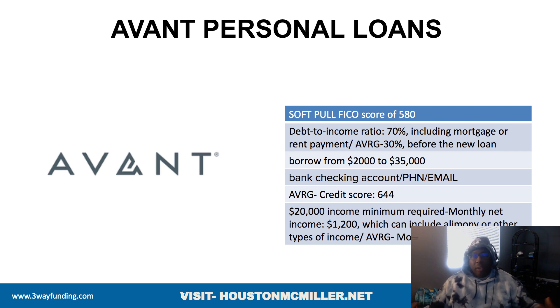The minimum annual income for Avant is about $20,000, with a minimum of roughly $1,200 a month — and that includes alimony, child support, and other income. Think about what other income you have that can show a larger total income beyond just your paycheck. The average net income of their borrowers is about $4,000 a month, but that doesn't mean you won't qualify if you're below that average.